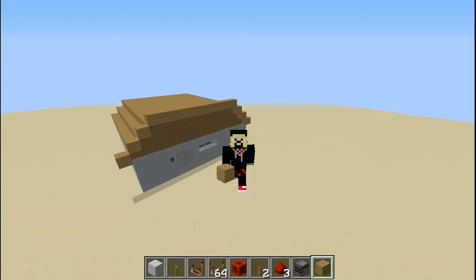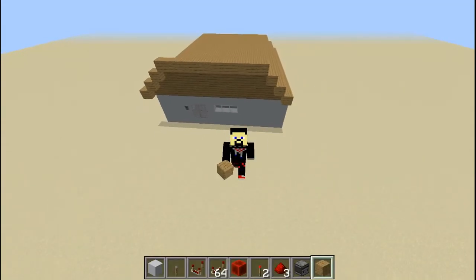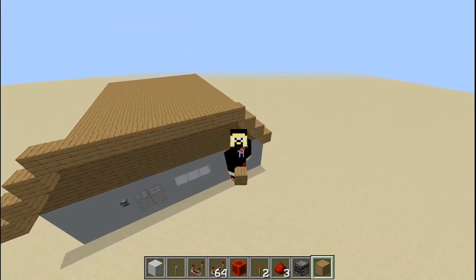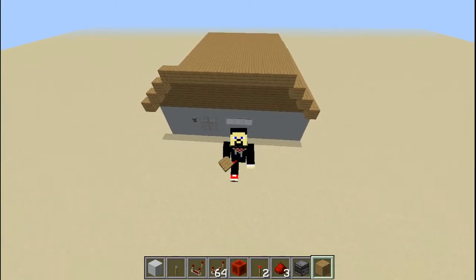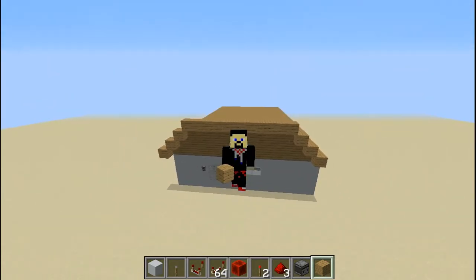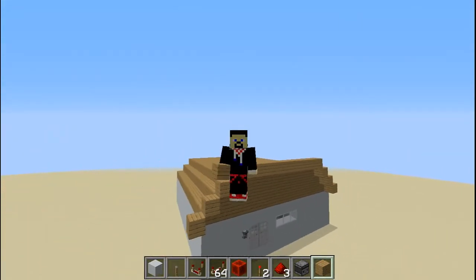Hello everyone and welcome back to another one of the Hedge Time videos. This is Hedge and today we are going to be talking about this house right behind me. What's special about this house is that when you're trying to break each wall, the walls will send out a signal — a written signal into the jukebox, and the jukebox will ring the alarms. I'm trying to keep this video short, so let's just get started.